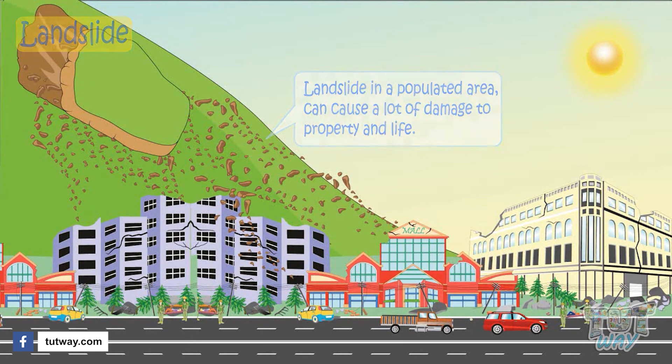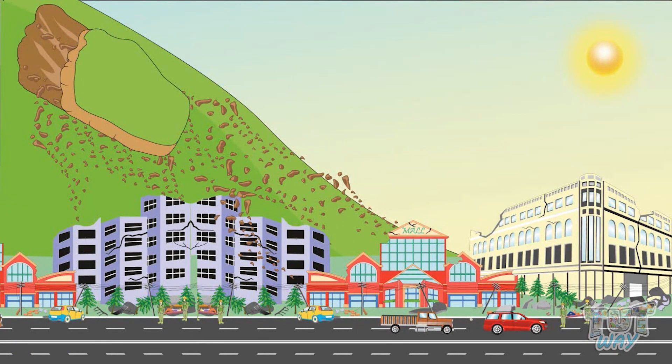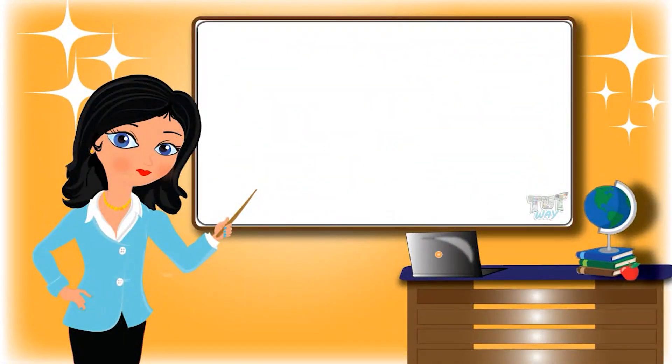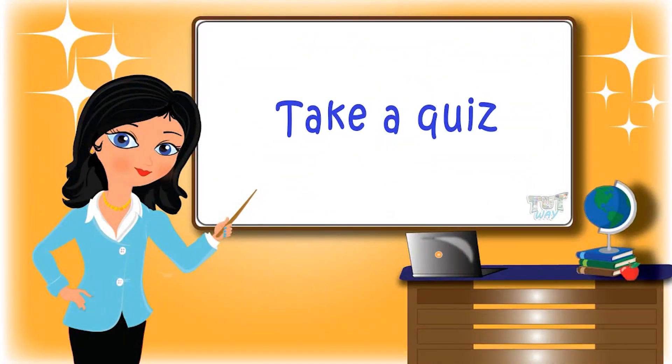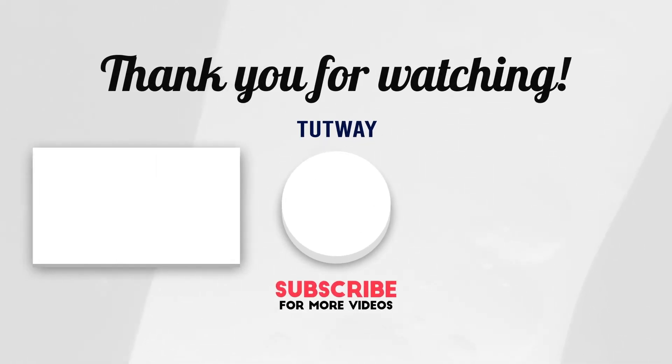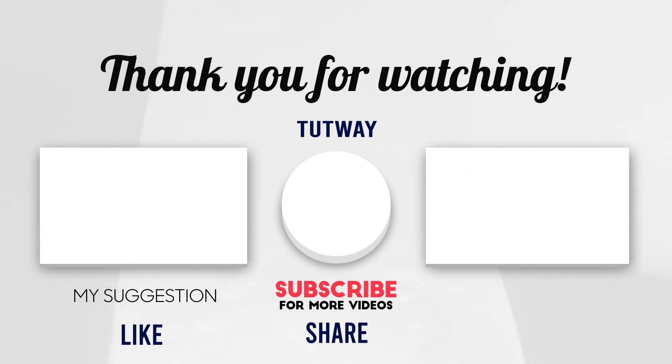So kids, today we learned about a lot of extreme forces of nature. Now go ahead and take a quiz to learn more! Bye bye! Thank you so much for watching! Don't forget to like, comment, and share this video! And if you want to see more fun videos, you can hit that subscribe button! You can also follow us on Facebook and Instagram for more content!